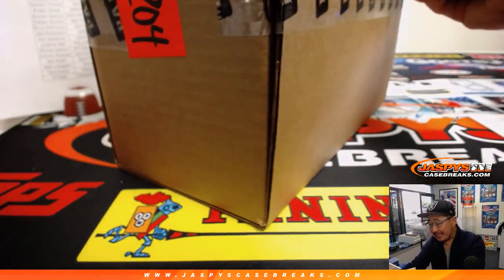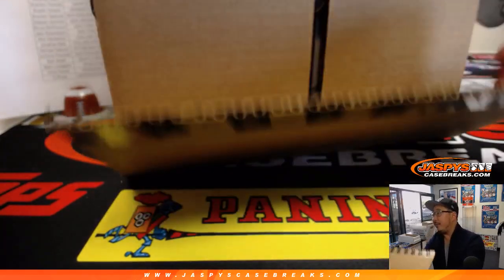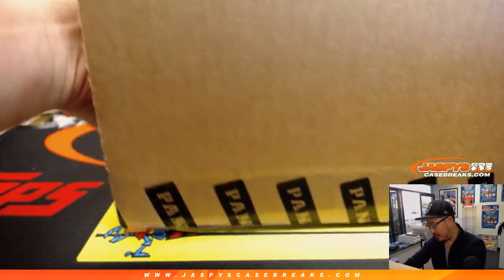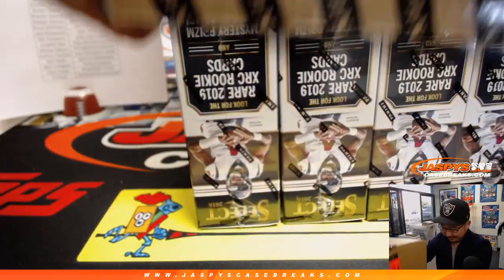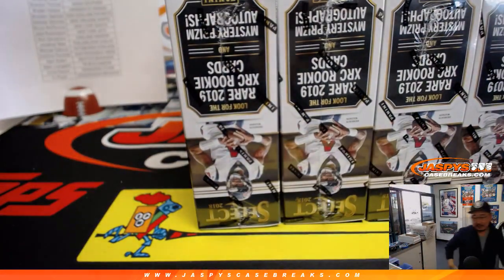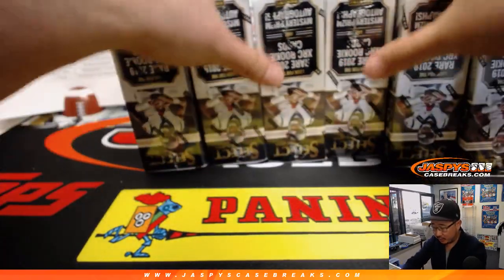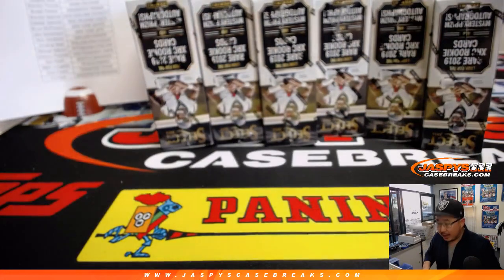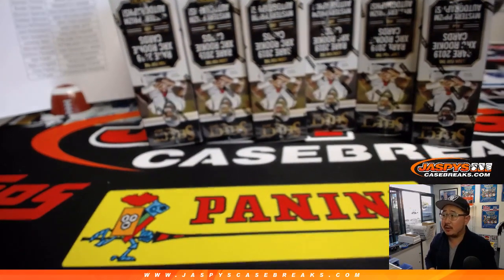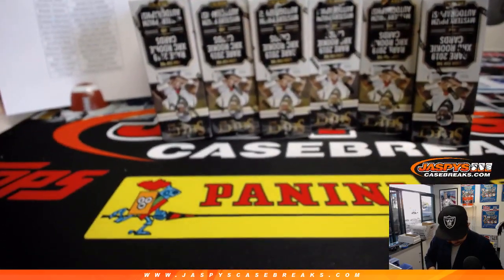Good luck everyone. Plenty of Select football in the store, and plenty of time left in our schedule today. Nothing else is sold out after this, so buy early, buy often. We've got plenty of Hoops as well, the new Impeccable Basketball — plenty of that in the store at Jaspi's CaseBreaks.com. And for a change of pace, we do have Bowman's Best Baseball, something we can do today as well. So there are all the boxes right there.